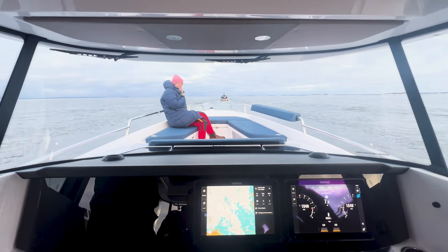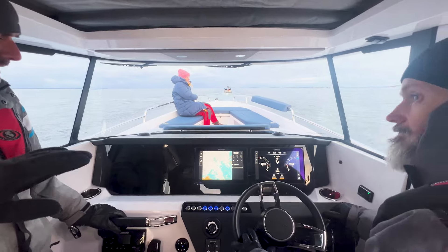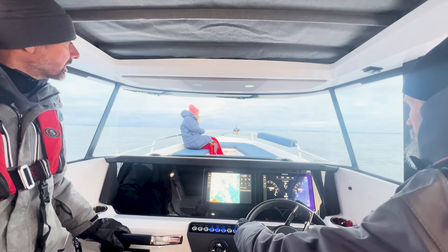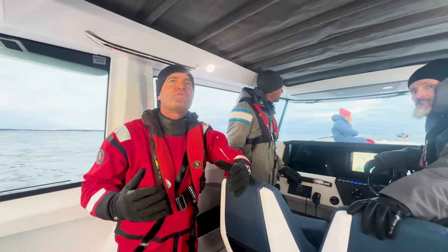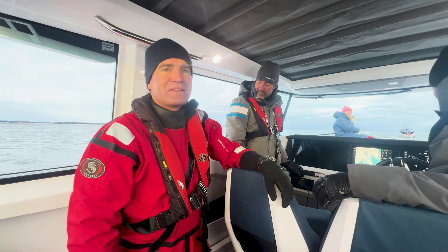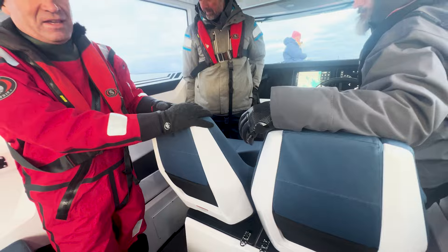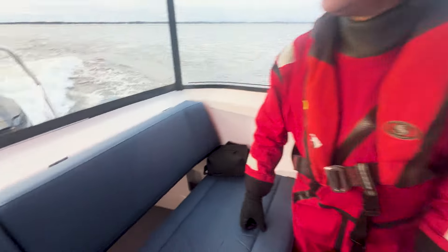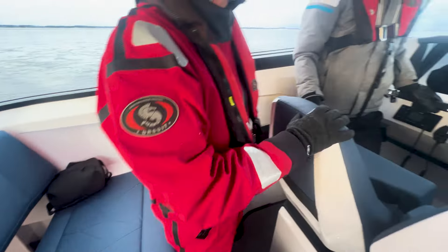Christina sitzt vorne am Vorschiff auf dem neuen U-Sofa, was eine ganz andere Qualität am Vorschiff ergibt. Man merkt auch, wenn man nach vorne schaut, dass wir ein höheres Vorschiff haben, was nochmal ein bisschen mehr Sicherheit gibt. Das war bei der Axopar 28 das Besondere, dass sie so niedrig ist – was aber auch öfters kritisiert wurde, nicht wegen der Fahreigenschaften, sondern einfach vom Gefühl, wenn man vorne am Schiff ist.